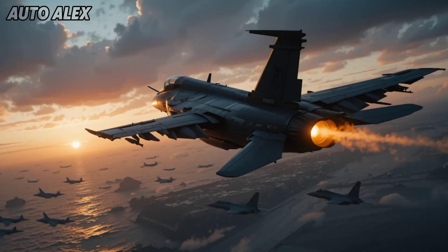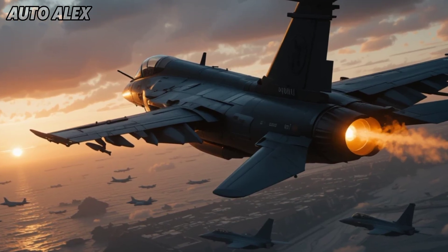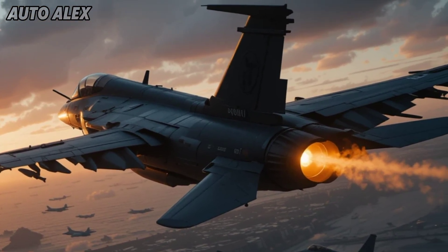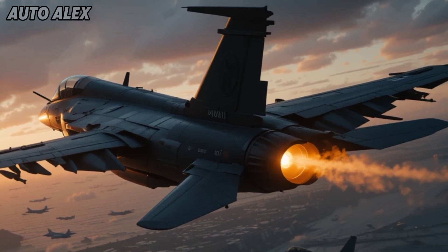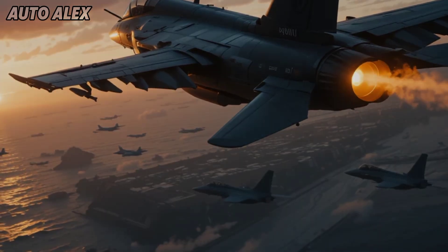The 2025 C Harrier has risen from the past and evolved into a future-ready war machine, combining vertical agility, stealth, power, and tech innovation. It redefines what a naval fighter can be. The legend isn't just back — it's better than ever.